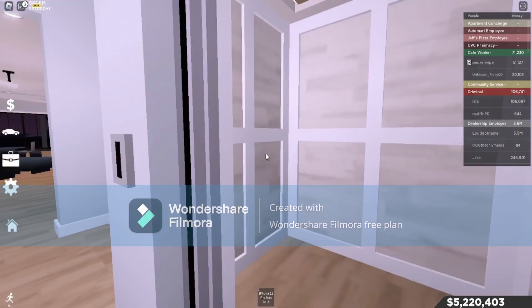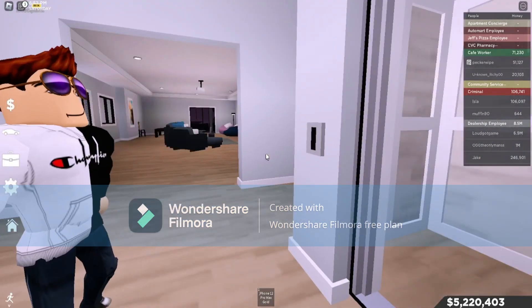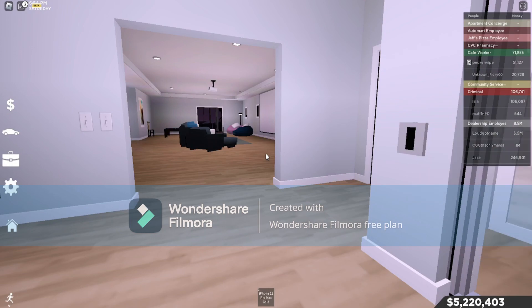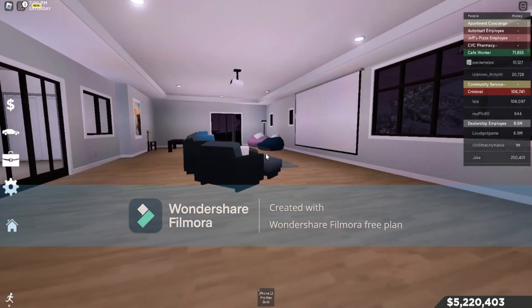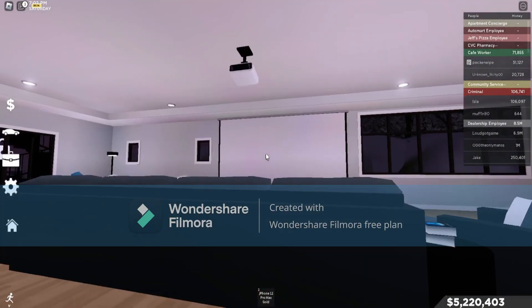Anyways, on to the rest of the floor. You have an elevator right here that takes you up to the second and third floor. This is a needlessly expensive elevator — like, it is really nice though. We're on the first floor, so let's continue.